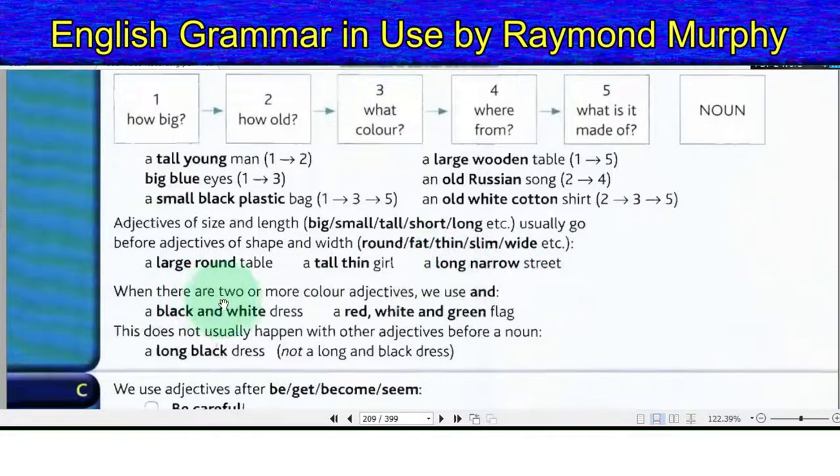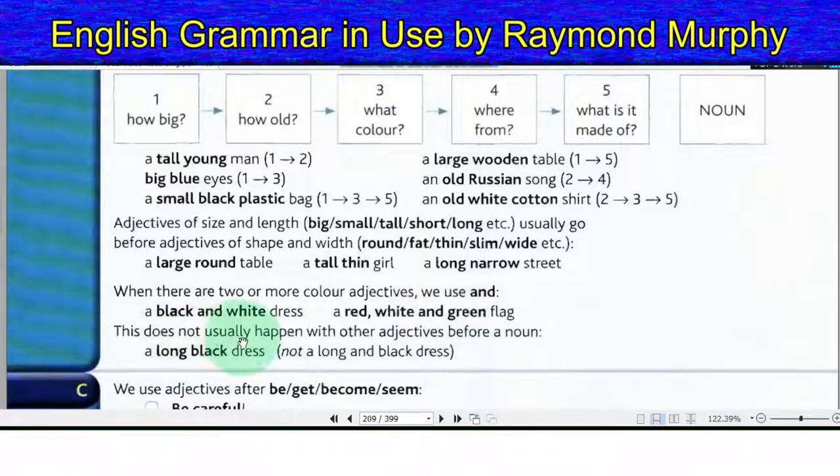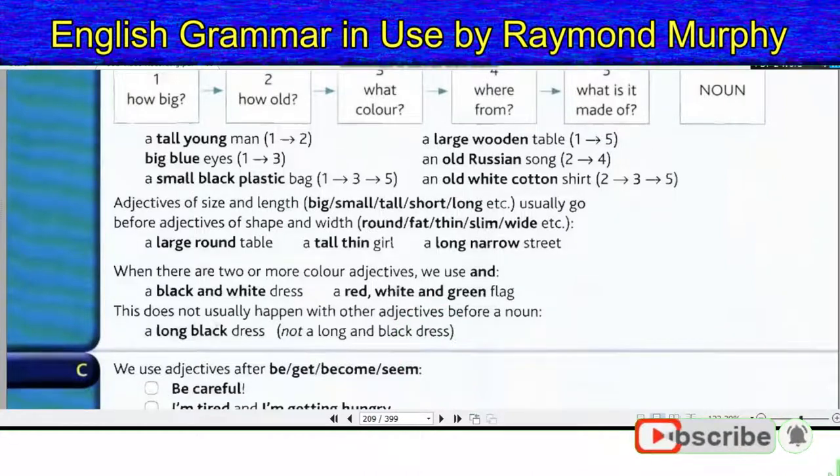When there are two or more color adjectives, we use 'and': a black and white dress; a red, white and green flag. This does not usually happen with other adjectives before a noun — a long black dress, not 'a long and black dress'.